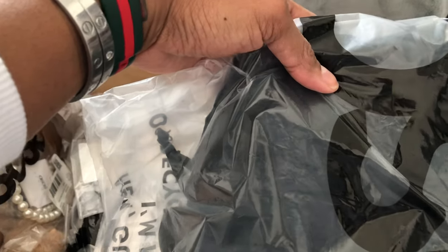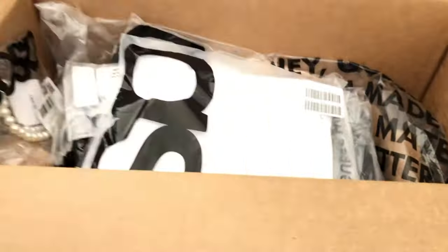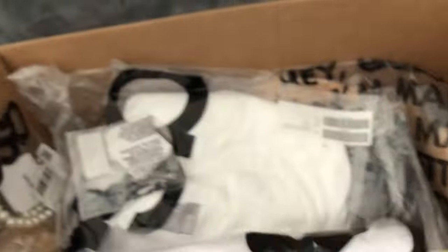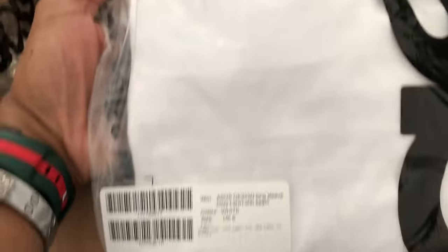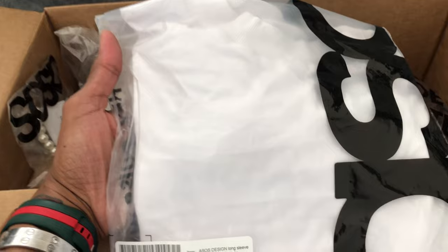A wrapped front short sleeve jersey playsuit — we'll have to definitely take a look at that. And what do we have here? I think one of the white shirts that I ordered, and it is — it's a long sleeve boxy t-shirt. So we'll take a look at that as well.